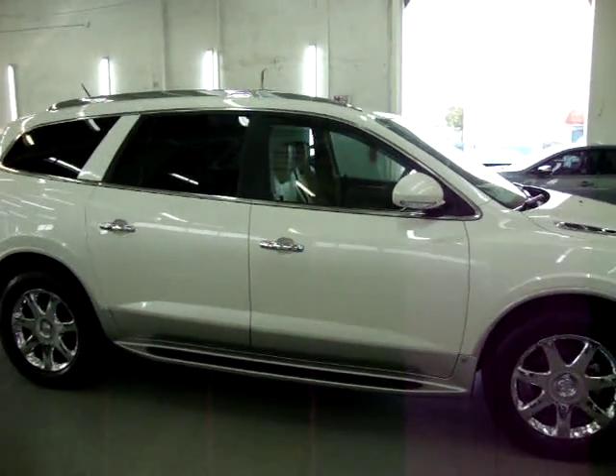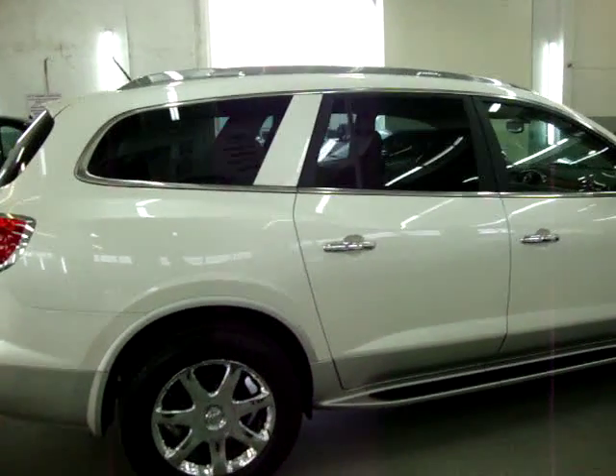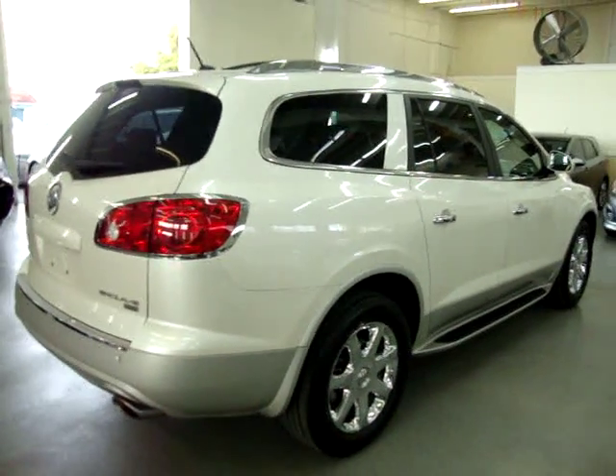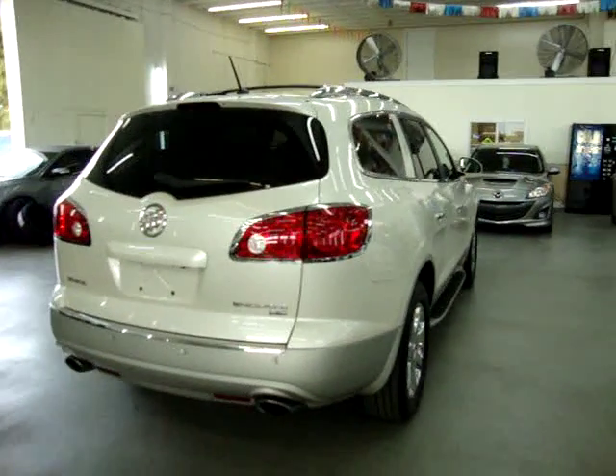The car has a clean title and a clean CarFax, which you can view right now for free at our website VehicleMax.net. It has only 40,000 miles. We are located at 3200 Northwest 37th Street, Miami, Florida, zip code 33142.